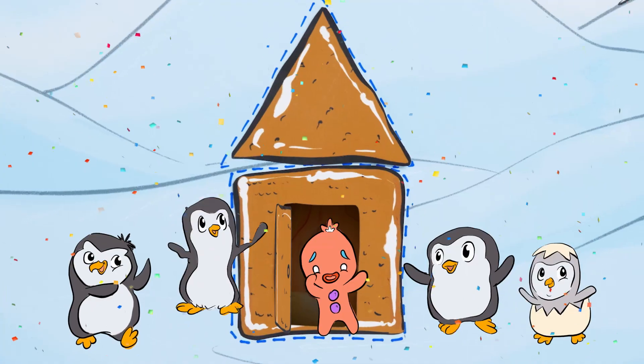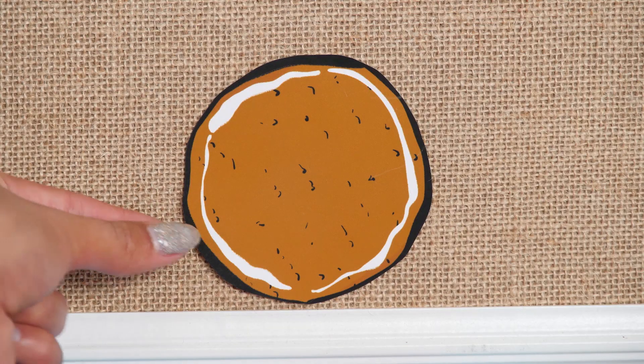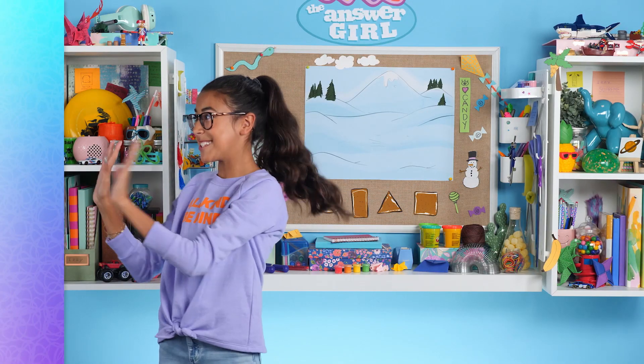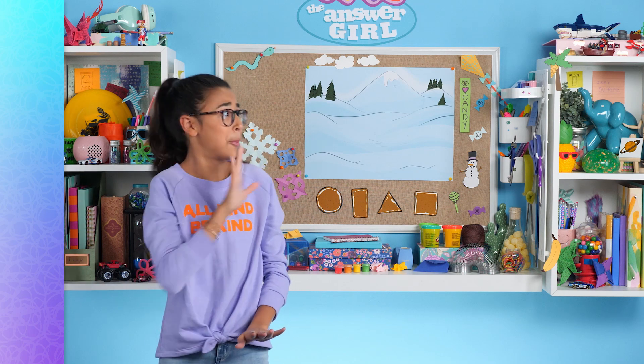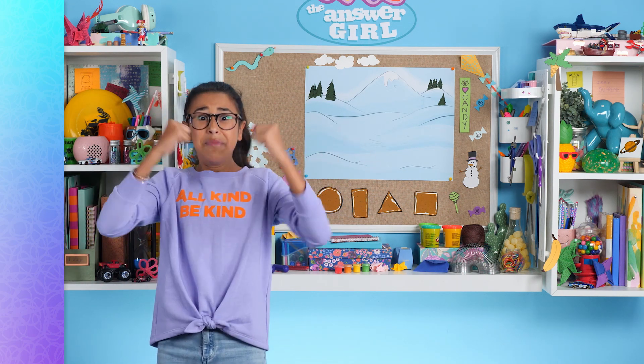Home sweet home — we did it! But what do we do with the circle cookie? I know what we do — we eat it! A delicious construction zone. Thanks for watching Izzy the Answer Girl. I'll see you next time with a brand new problem to solve — like getting me out of this box. Help!